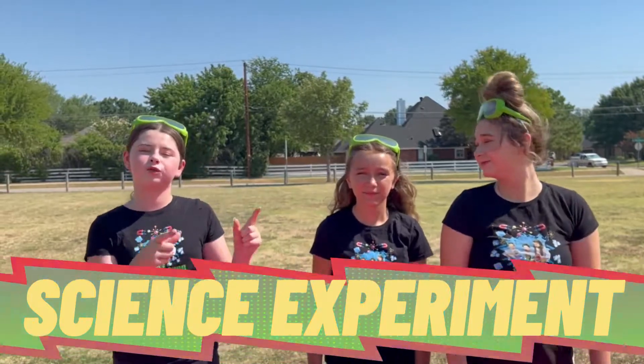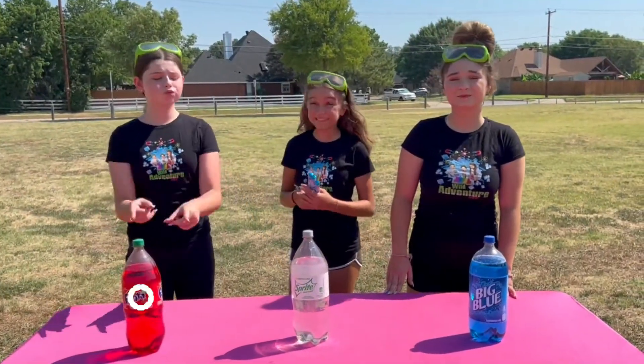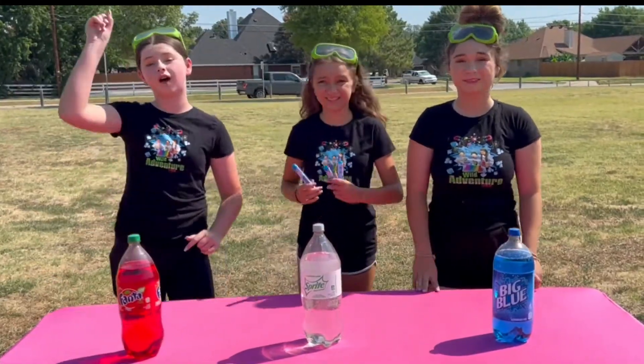We thought there was no better way to celebrate Independence Day than with a super explosive science experiment. Today we're going to be doing a red, white, and blue soda experiment to see which color soda shoots off the highest.